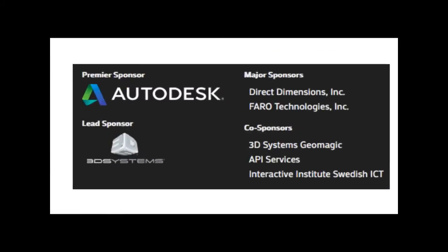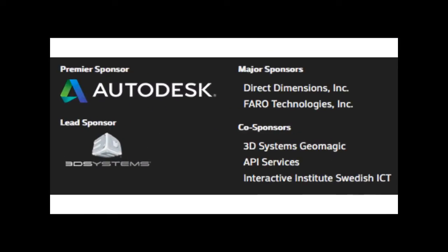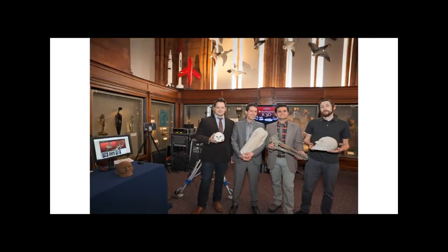The Smithsonian X3D project was made possible with the support of many sponsors, most notably Autodesk and 3D Systems. How does a small team have an impact on such a huge institution like the Smithsonian? Smithsonian X3D was essentially a series of prototypes using 3D technology to support conservation, education, and public access.